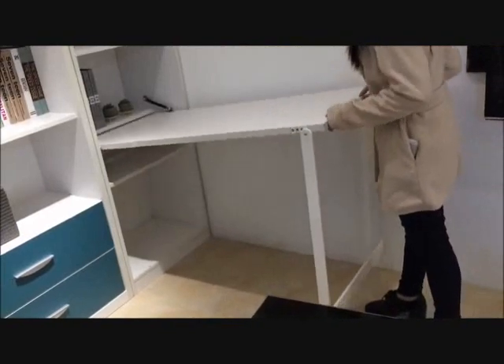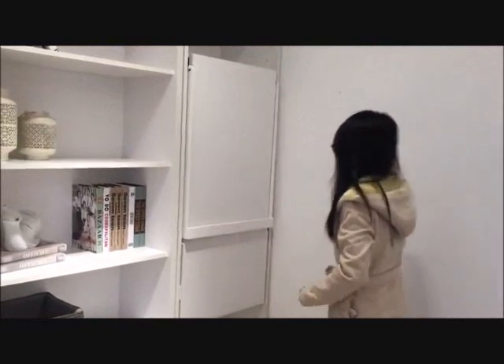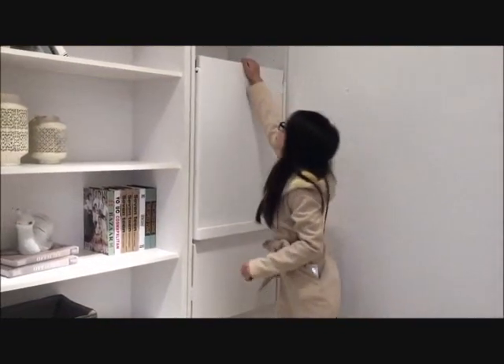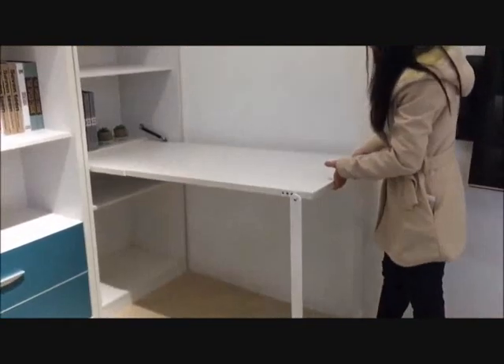Tip 11: Create a surprising small space hack that will make you proud of yourself. If you or your kids are fond of making crafts and want a working space, use a pull-down desk — it doesn't take up a lot of space.